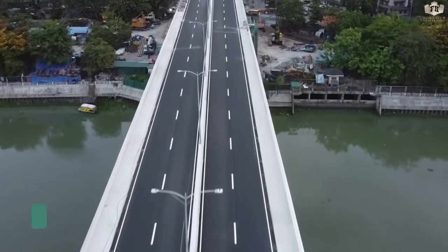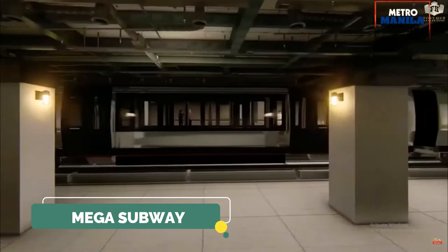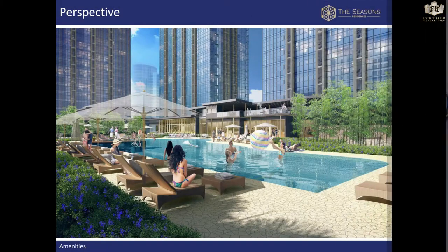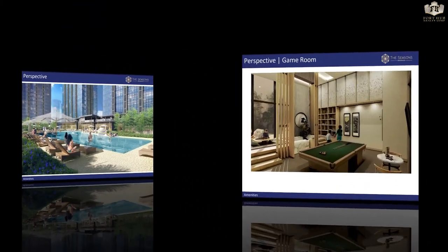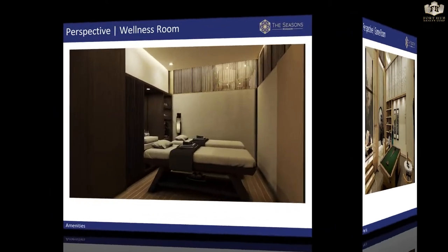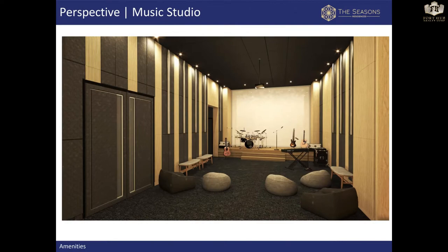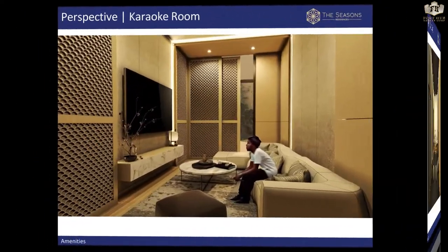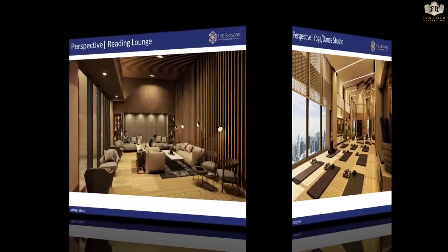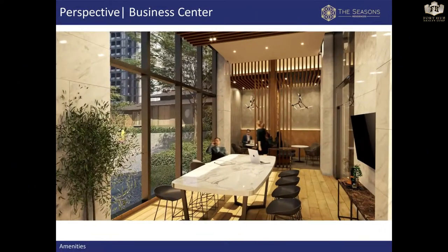Infrastructure projects nearby include the Santa Monica lot-on bridge, the mega subway project, and the sky train. The Seasons Residences will bring the Japanese tradition of excellence, innovation, and artistry to the Philippines, enhancing the Philippine lifestyle through Japanese technology and quality. Its architecture and design marries Japanese design, technology, and innovation with the Filipino sense of community.